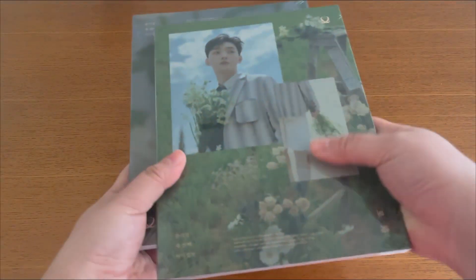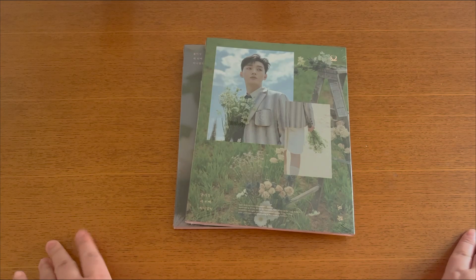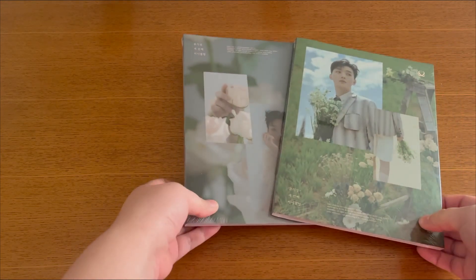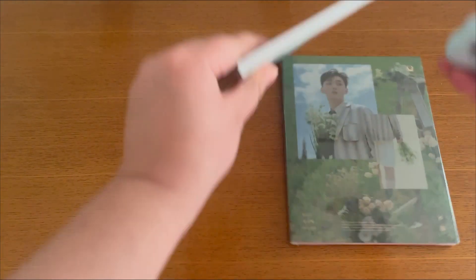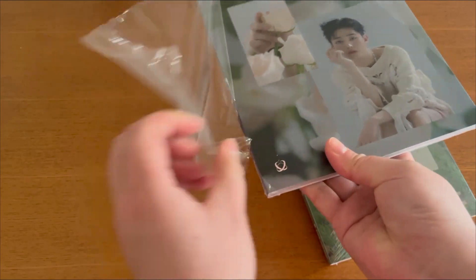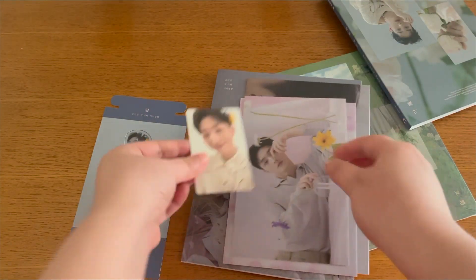First things first, I got these two BTOB Thunder mini albums — I believe it's called 'Miri.' I did not order these albums; I ordered some photocards from this album and apparently they just gave me the full set of the album itself, and they came sealed. So I'm excited to see who I pulled. I already had one version but not the other, so that's actually pretty good for me.